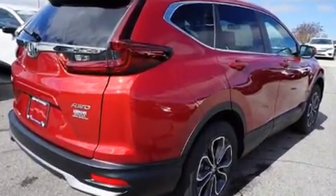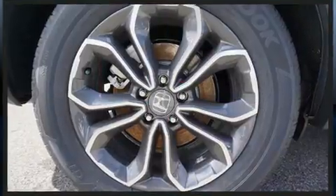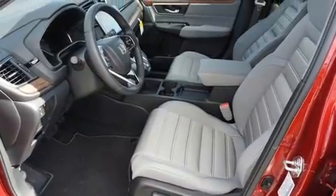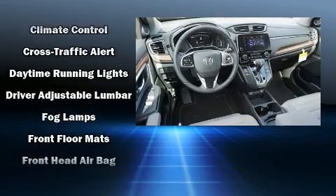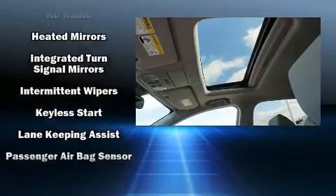All of the premium features expected of a Honda are offered, including delay-off headlights, a tachometer, a trip computer, an outside temperature display, lane departure warning, rear wipers, and a blind spot monitoring system. Audio features include an AM/FM radio, steering wheel mounted audio controls, and six well-positioned speakers.